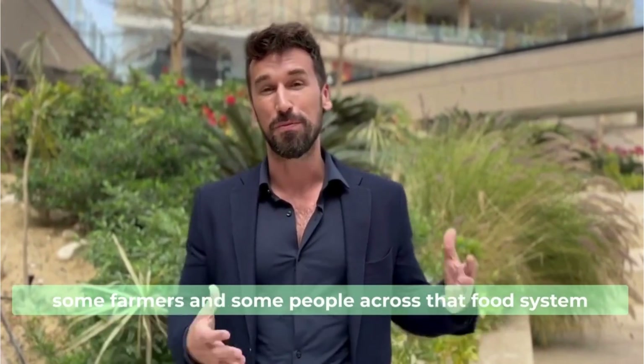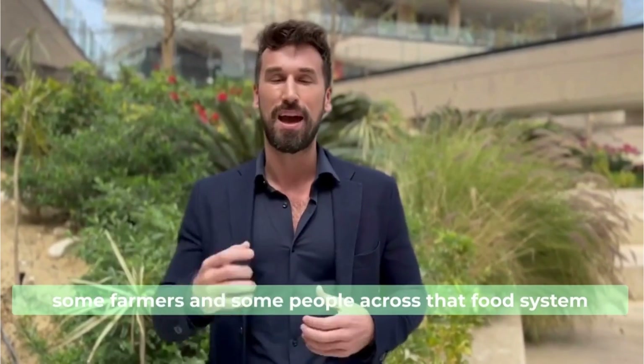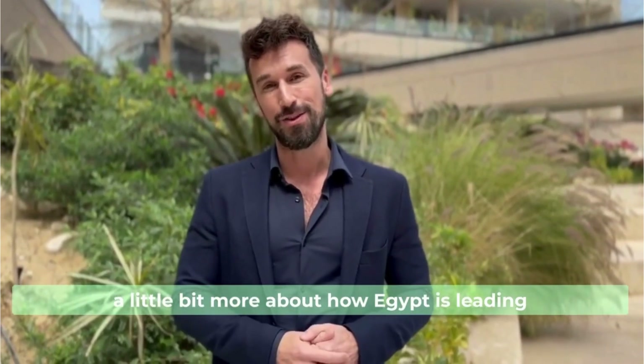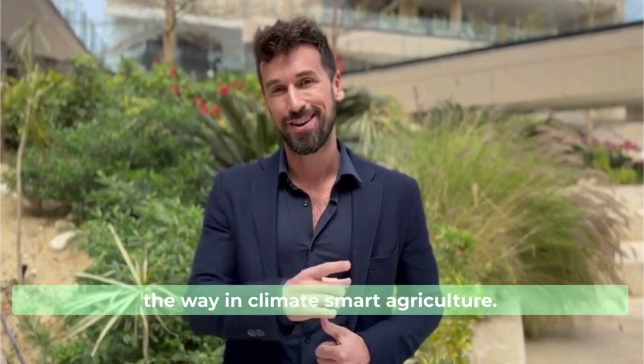In this short video we're going to feature some farmers and people across that food system to showcase what's happening in Egypt and tell you a little bit more about how Egypt is leading the way in climate-smart agriculture. Take a look.